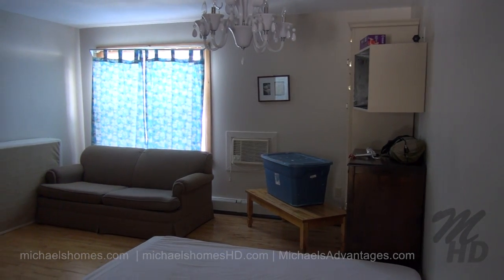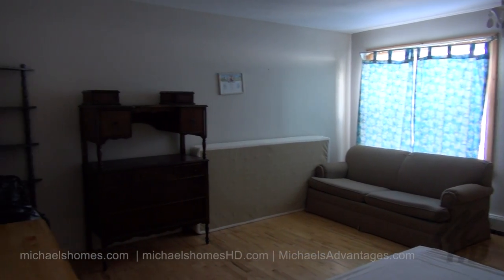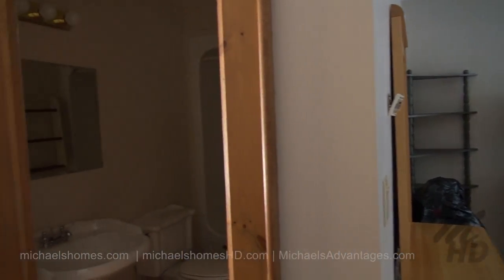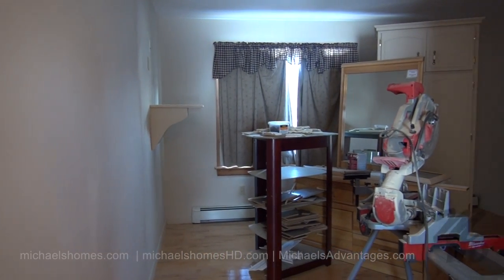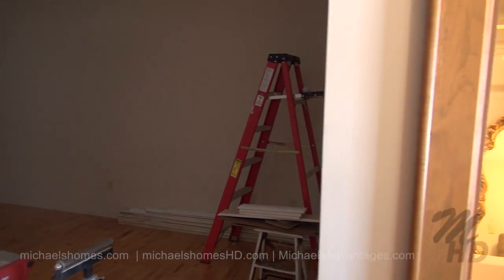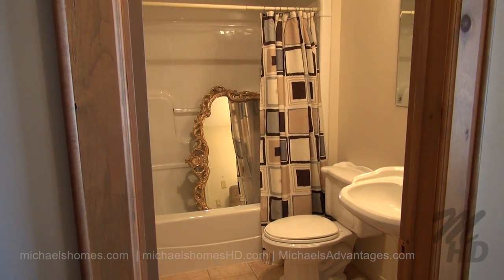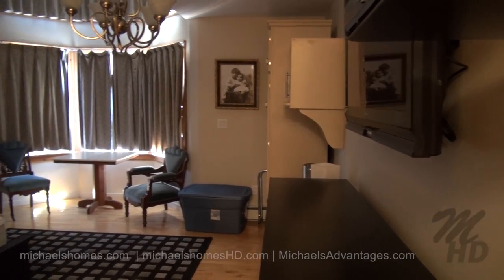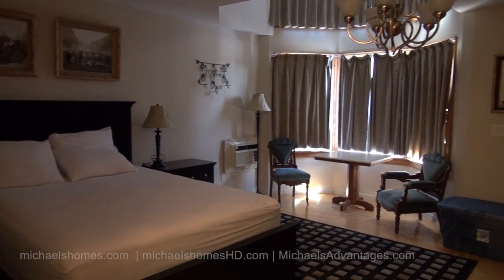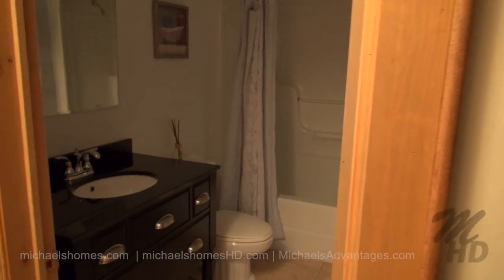This would be the first bedroom on the right, complete with its own bathroom behind this wall. There's the other bedroom behind that one — just a mirror image of the one we just went through, with the same configuration and finishes in the bathroom. And this would be a higher-end bedroom, similar to the one downstairs, with higher-end finishes and the nicer bathroom.